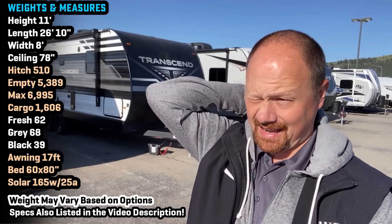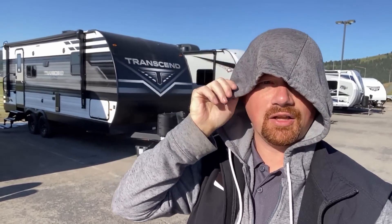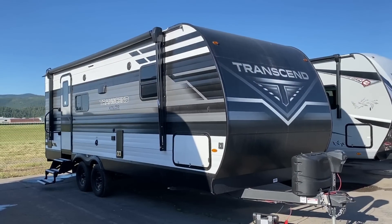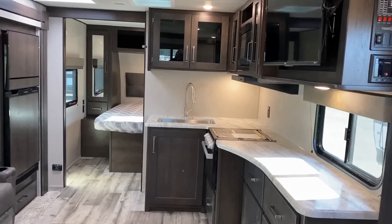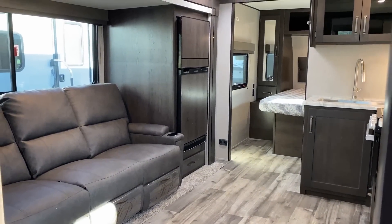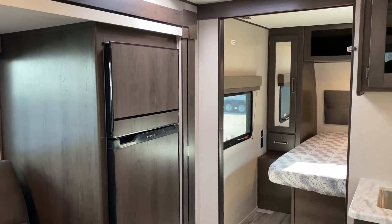Good morning, hello, and welcome everybody — or afternoon depending on when and where you're watching this. Josh the RV Nerd here with Bish's RV in Kalispell, Montana. Behind us is a 221 Transcend, a model I haven't had a chance to record before, but I've had a lot of requests for. This has really become a very common, virtually default smaller under-30-foot couples camping half-ton towable floor plan.